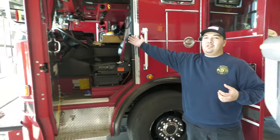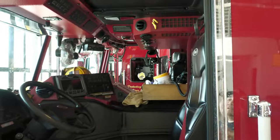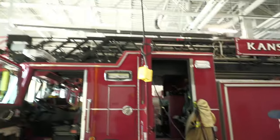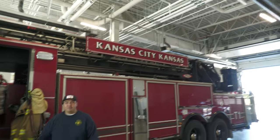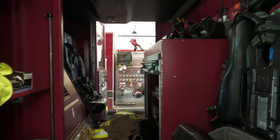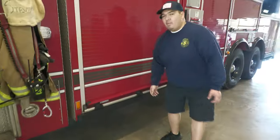Similar to the pumper — captain's seat over there, driver's seat — except we have our aerial ladder up top. The back end is set up differently and we can fit three people back there if need be. At this station, the truck runs medical calls with the ambulance, so it's always nice to rotate.